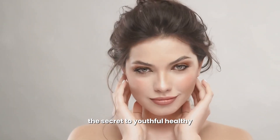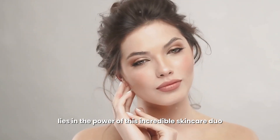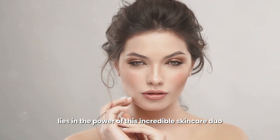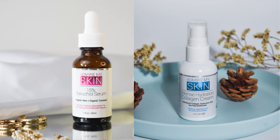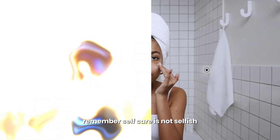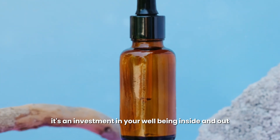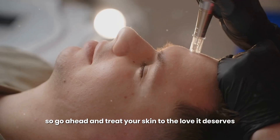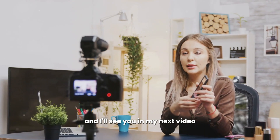So there you have it, radiant souls — the secret to youthful, healthy, and glowing skin lies in the power of this incredible skincare duo. Embrace the transformative benefits of bacuchiol and hyaluronic acid and watch your complexion flourish. Remember, self-care is not selfish — it's an investment in your well-being inside and out. Treat your skin to the love it deserves, and I'll see you in my next video.